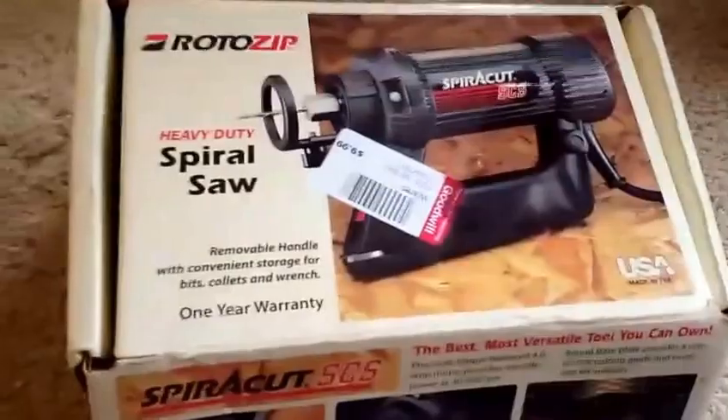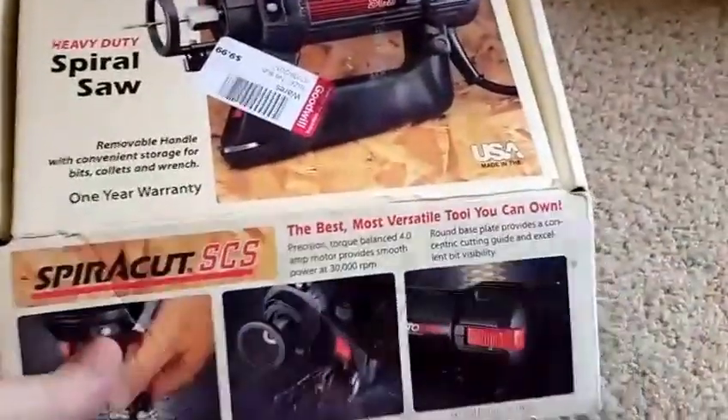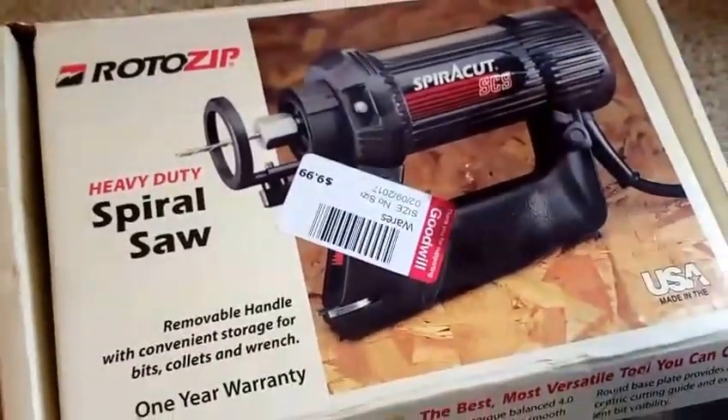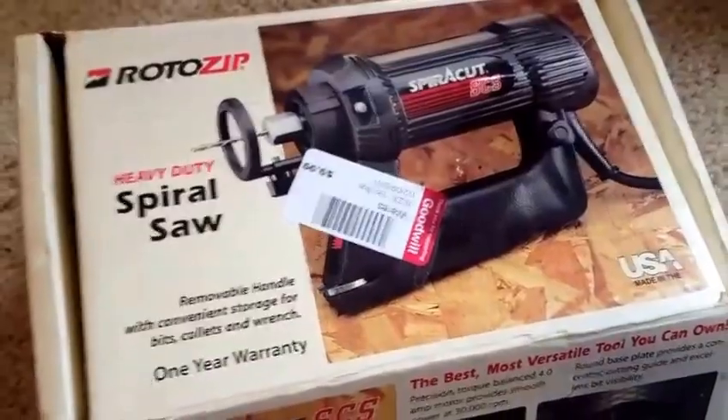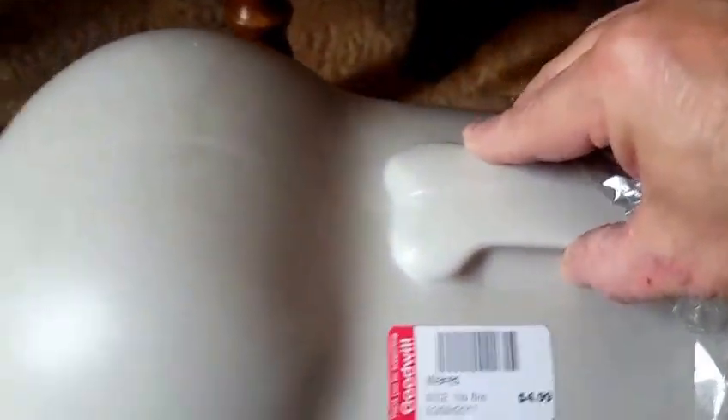I bought a spiral saw — it's been tested, works great, in the box with its instructions and everything. This was $9.99 and they sell used on eBay for about $35 to $40, so that was a nice pickup. Over here is a dog pet food holder, brand new, never used — Pet Zone — this was $4.99 and completed listings are around $25 on eBay.